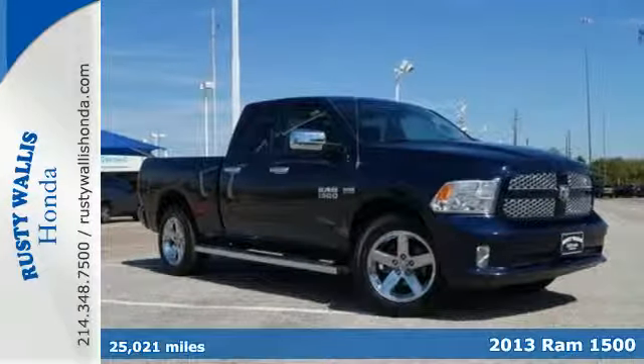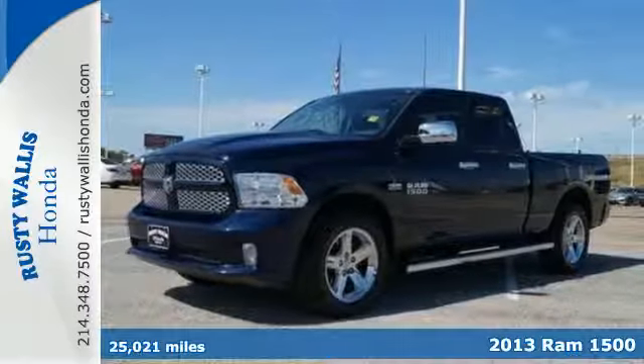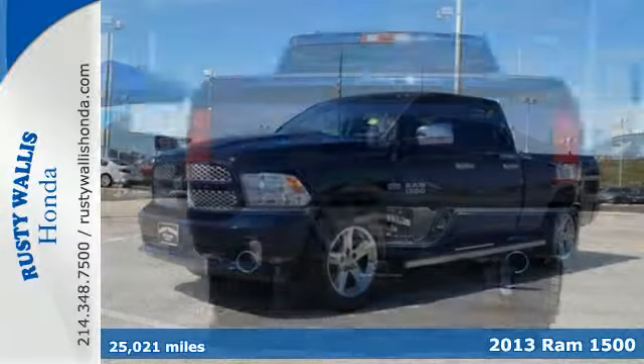Here's a 2013 Ram 1500. Whether it's supplies, rocks, or your soul, the 1500 will move it.